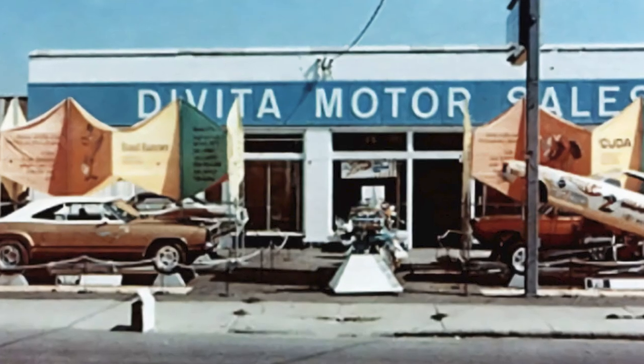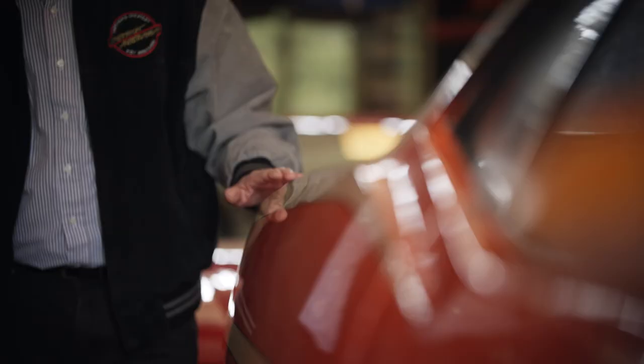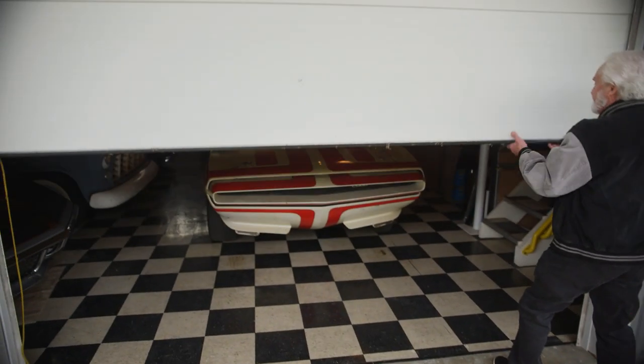Chrysler said the show's over — we're not going to do the RTS in '72, so we're just going to mothball them. Well, things happen, things get out, people talk. They started to get sold. The gentleman that owns it bought the car, took it home, parked it in the garage. It sat for 40 years.